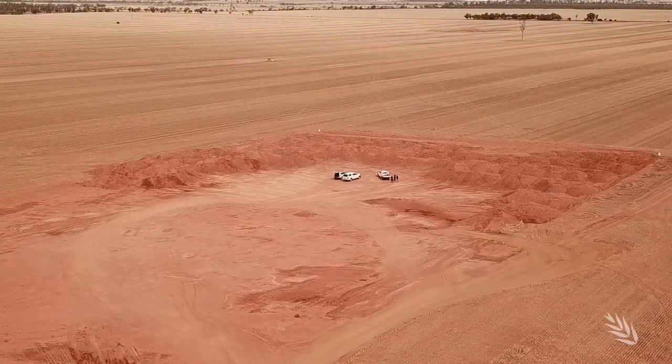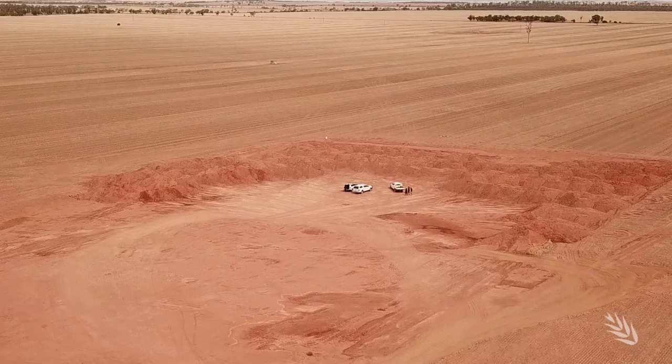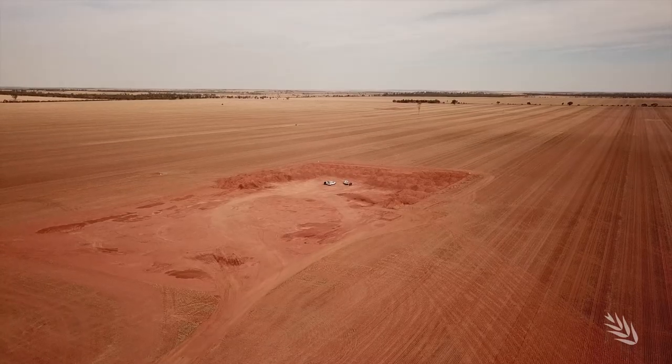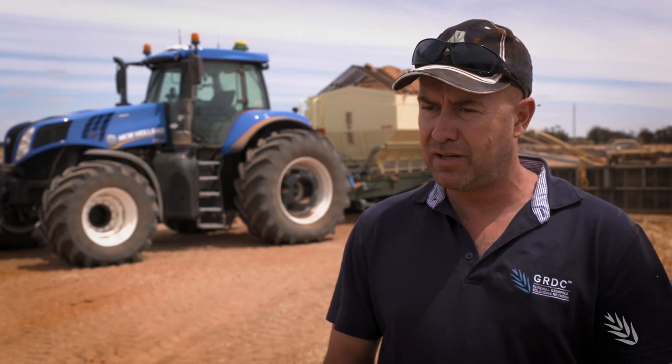At this pit Nick is extracting a hectare at a time — around 13,000 to 14,000 tonnes — meaning a single hectare of unproductive country has helped to improve the pH of 3,000 hectares on his farmland. They're already getting more consistent yields, especially on the weaker soil types.